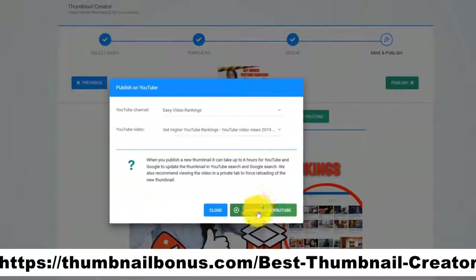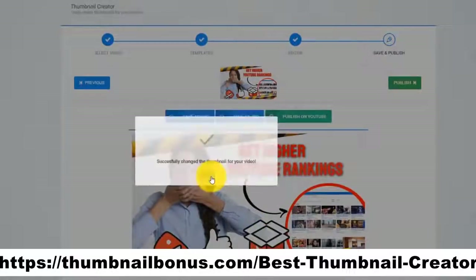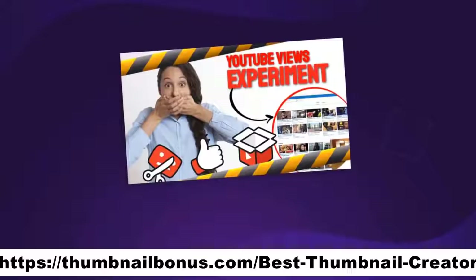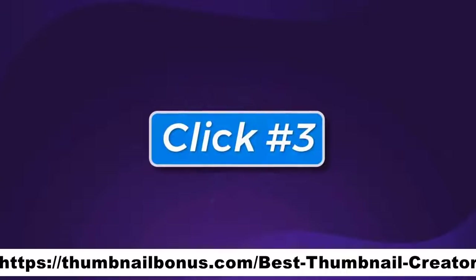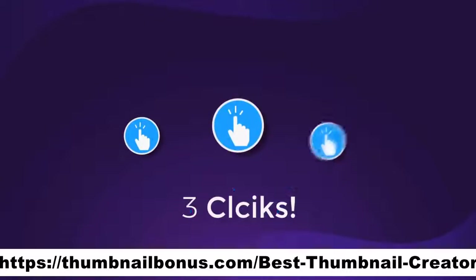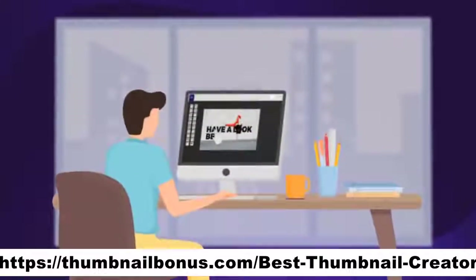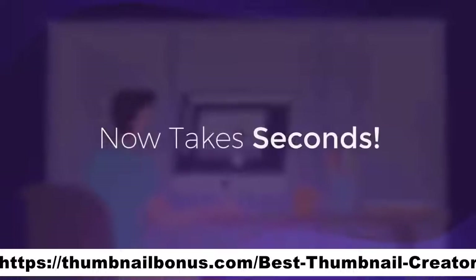Uploading your new jaw-dropping and attention-grabbing thumbnail is as easy as clicking one button. Click on Publish, and Thumbnail Blaster will update your existing video with the new AI-created thumbnail that will get you more views, more traffic, and more exposure. And that is click number three. Just three clicks. What used to take hours of creating, designing, and tweaking thumbnails now takes seconds.